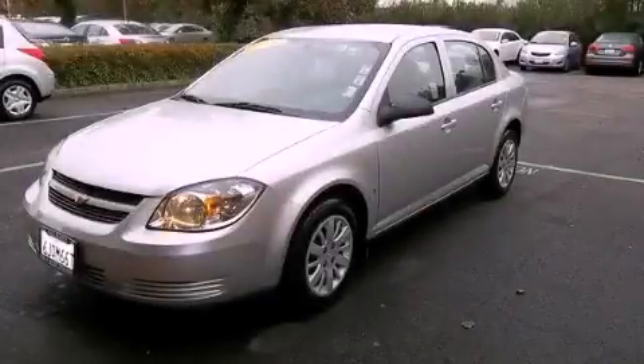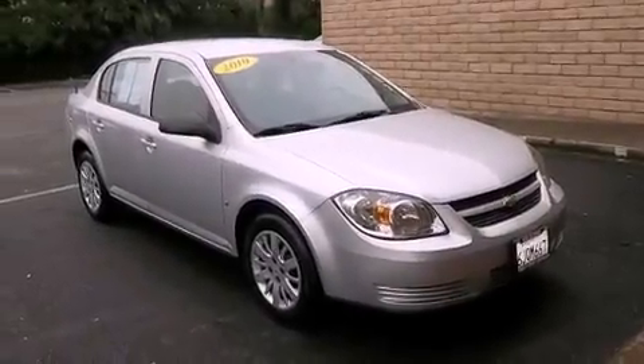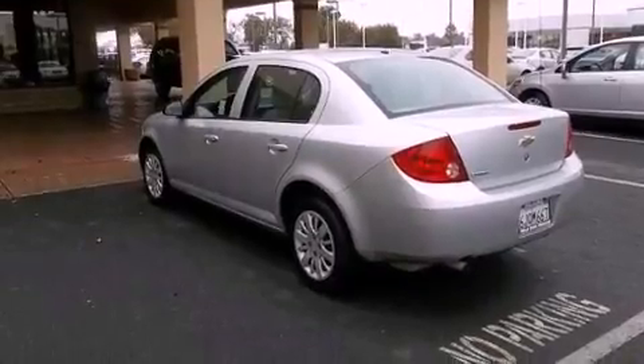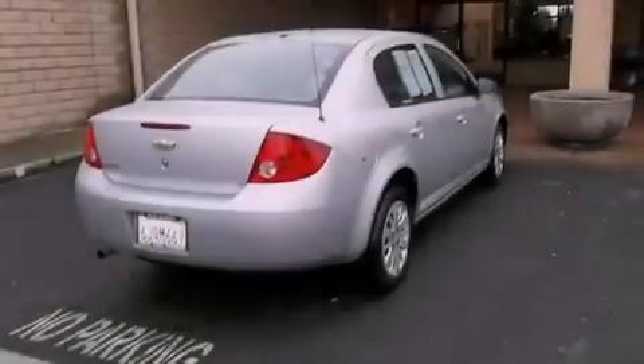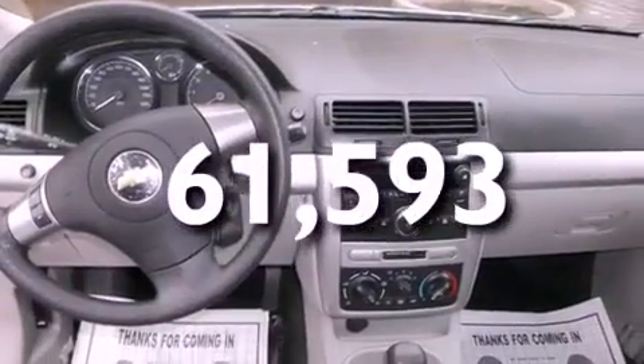This is a 2010 Chevrolet Cobalt. It has a 2.2 liter four-cylinder engine and a four-speed automatic transmission. Features include alloy wheels, air conditioning, OnStar, dual airbags, and this vehicle has fewer than 62,000 miles on the odometer.